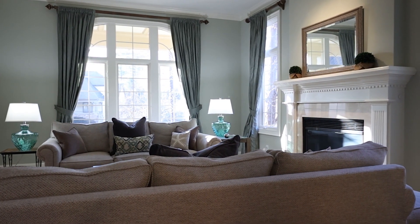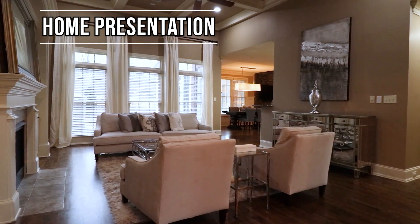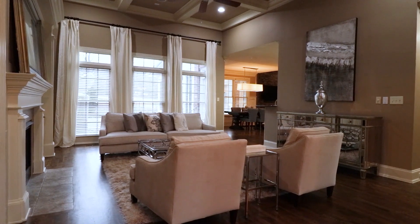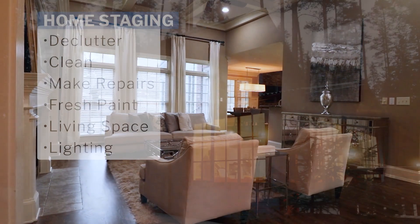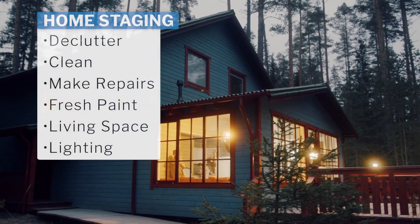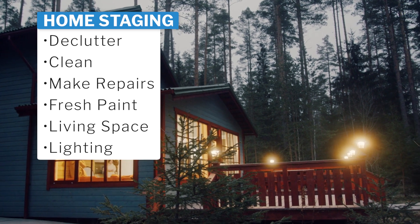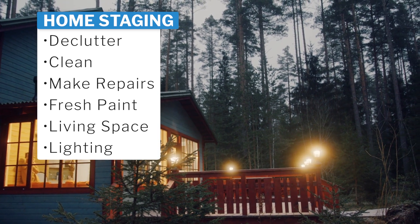Make your home presentation perfect, inviting, and spacious so buyers can picture themselves living, entertaining, and enjoying their happy home. To recap: conquer the clutter, make it sparkling clean, make repairs, give it some fresh paint, repurpose your living space, and check your lighting.